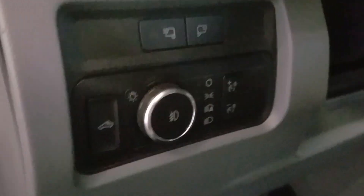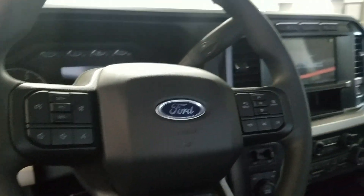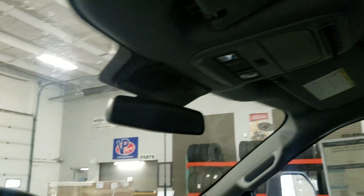Over our steering column we have our automatic daytime running lamp settings as well as a tilt steering wheel, with cruise control options on the left and our media and audio options on the right, which is above the rear view mirror along with our cabin lighting.